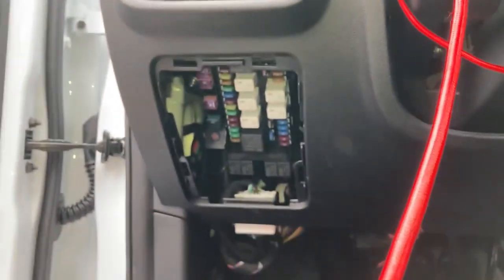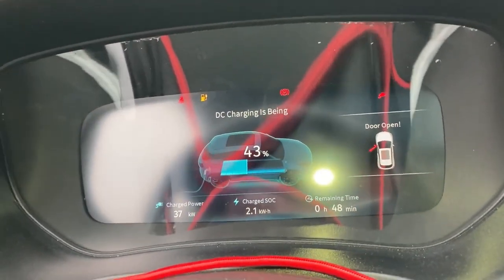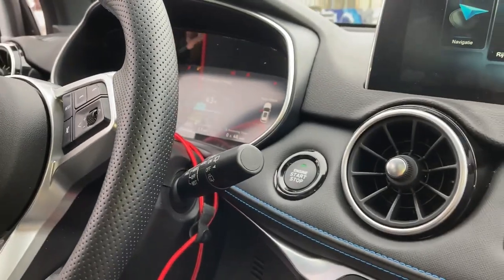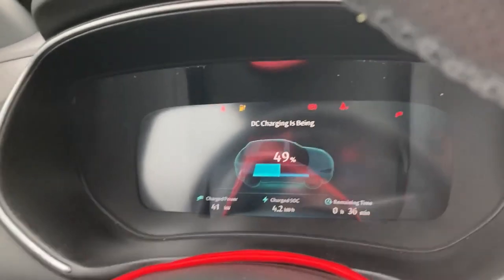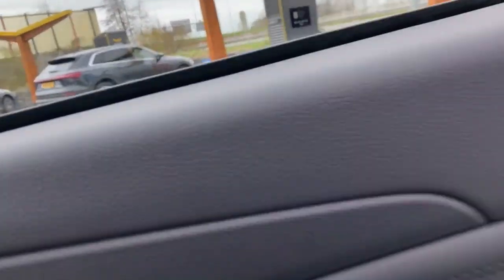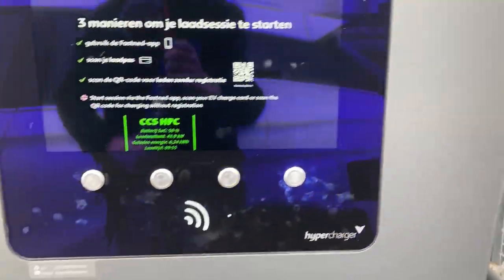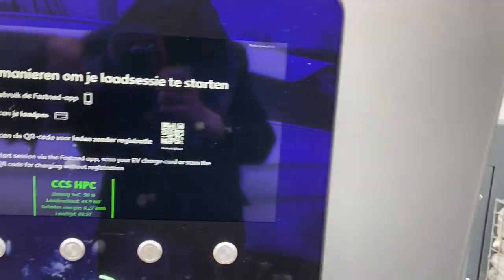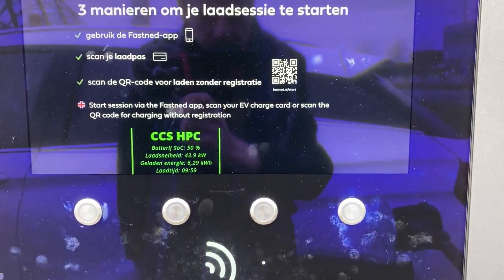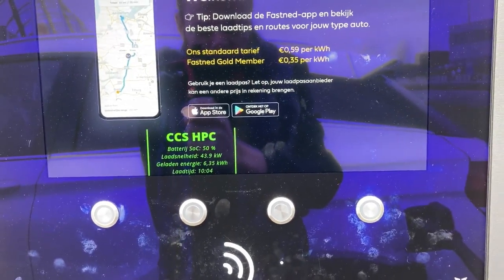Look at that — pretty switches and an explanation. The DC charging is B — oh, I like it. So 49 percent by now. We came from 37, and we've been here for 10 minutes. So in 10 minutes with a cold battery — pretty cold at least — we charged 6.3 kilowatt hours.